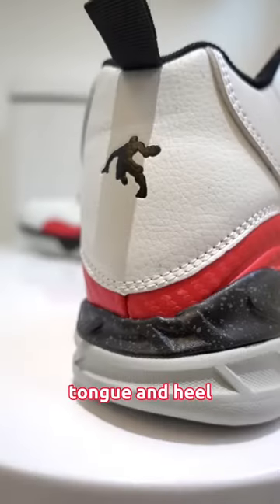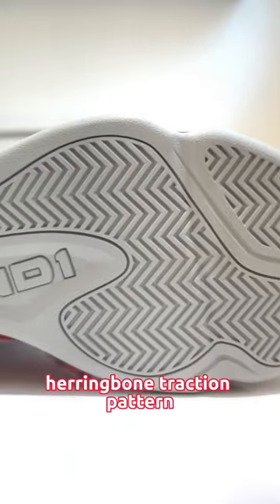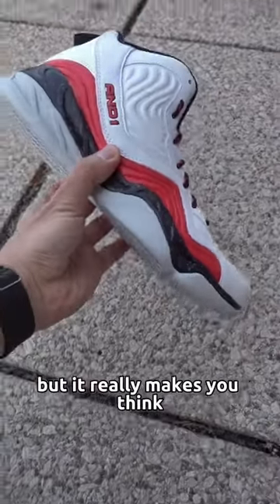Featuring a synthetic leather upper, AND1 branding on the tongue and heel, and a herringbone traction pattern. I'm curious to see if these will perform anything like the shoe that they copied, but it really makes you think.